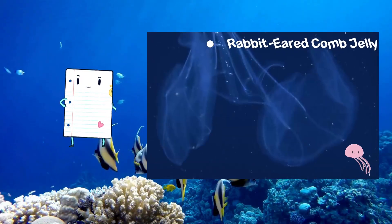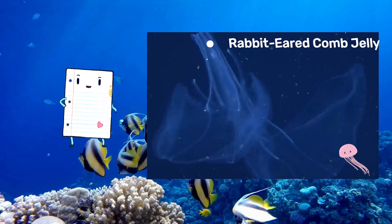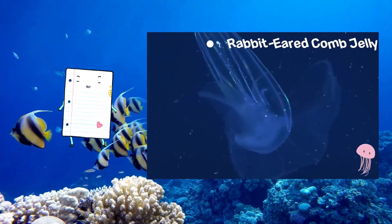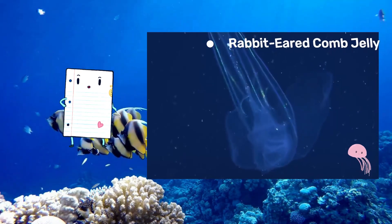Delve into the reasons behind its charming name, explore its size, and find out at what depths these ethereal creatures gracefully swim, adding a touch of wonder to the ocean's beauty. These comb jellies are often found in the mid-water depths, residing between 200 to 300 meters — 660 to 1,000 feet.